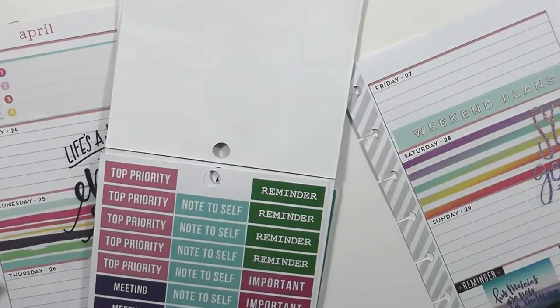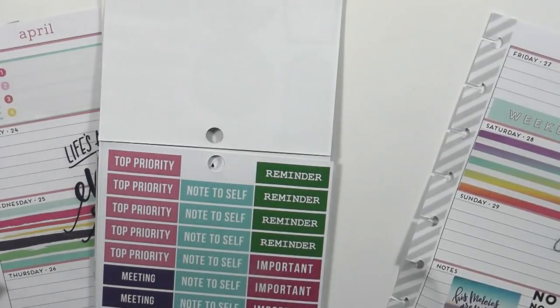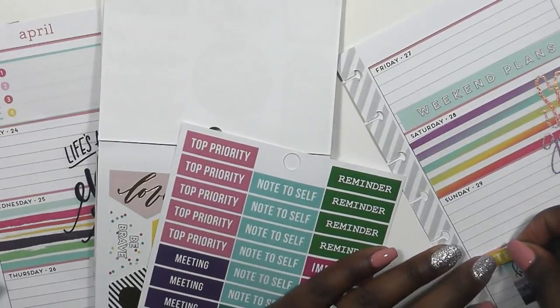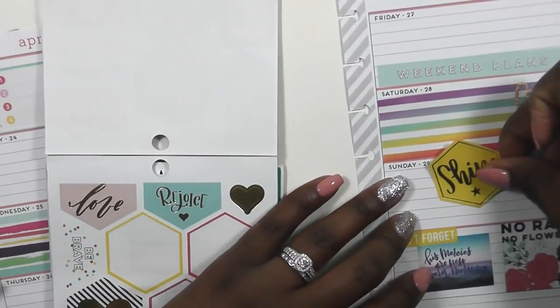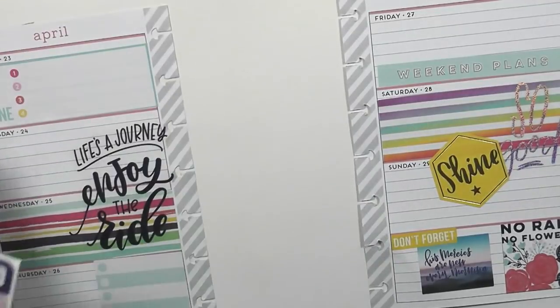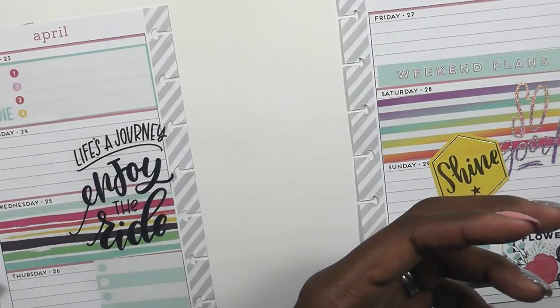I picked up the reminder sticker from my mini productivity, but then I decided not to use it because just two sheets over in the faith sticker book was this really pretty yellow that says 'Don't Forget.' I wanted it to stand out where it says 'Don't forget, His mercies are new each morning.' Then I grabbed that shine sticker in yellow to help tie everything together as far as color is concerned.